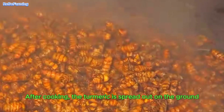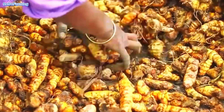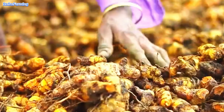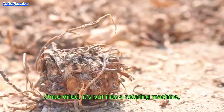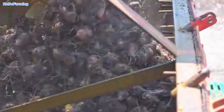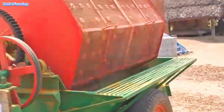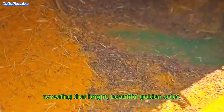After cooking, the turmeric is spread out on the ground to dry until it's completely dry. Once dry, it's put into a rotating machine that removes the outer skin, revealing that bright, beautiful golden color.